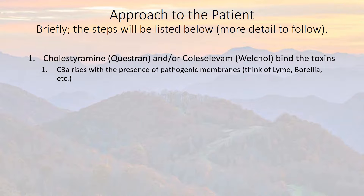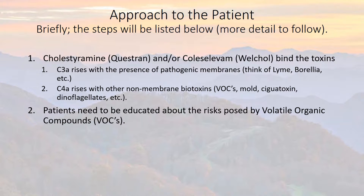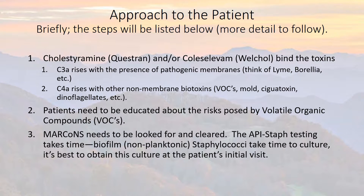C3a is part of the cascade of the complement system and rises with the presence of pathogenic membranes — think of things like Lyme disease. C4a rises with other non-membrane biotoxins. Volatile organic compounds (VOCs) — mold is a good producer of VOCs. Ciguatoxin comes from consuming tropical reef predator fish, larger fish, and dinoflagellates like red tide blooms. Patients need to be educated about the risks posed by volatile organic compounds.